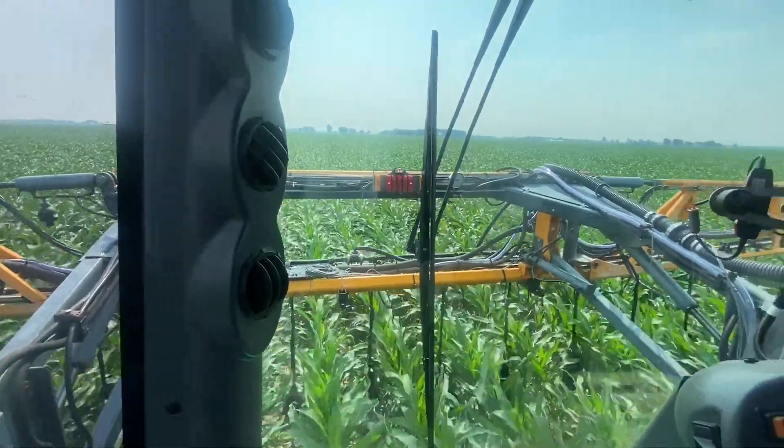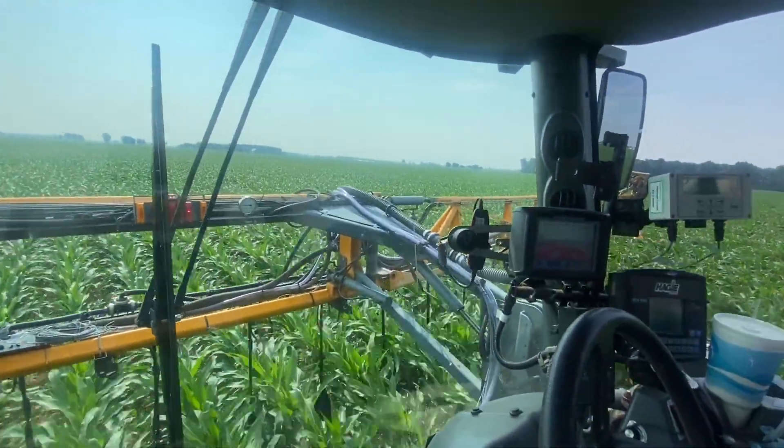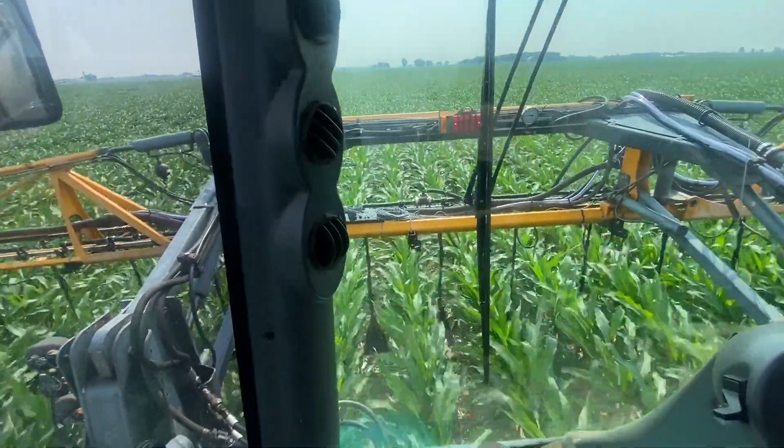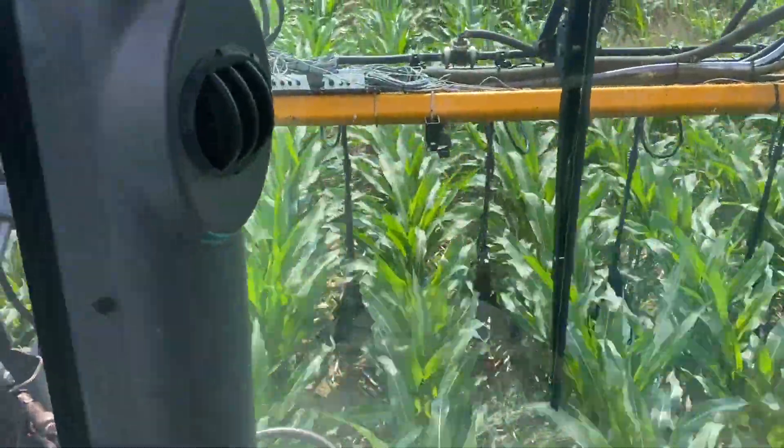Hey guys, Adam Fennig here with Fennig Equipment — you're tuned into the Talking Shit. Behind me you can see the sprayer, that's a Haggie. We're y-dropping today, it's July 6th. There's a lot of people on Twitter and social media y-dropping and feeding the crop today. I want to talk about the y-drops, the placement of the fertilizer, how efficient it can be, and how corn loves nutrients placed at the roots — and how shade and moisture all play into that.